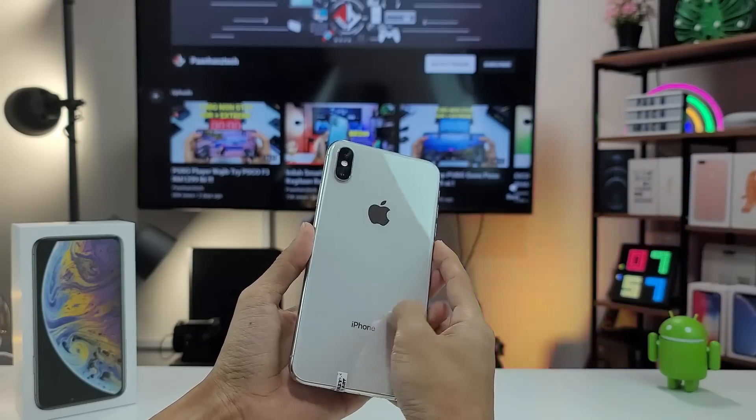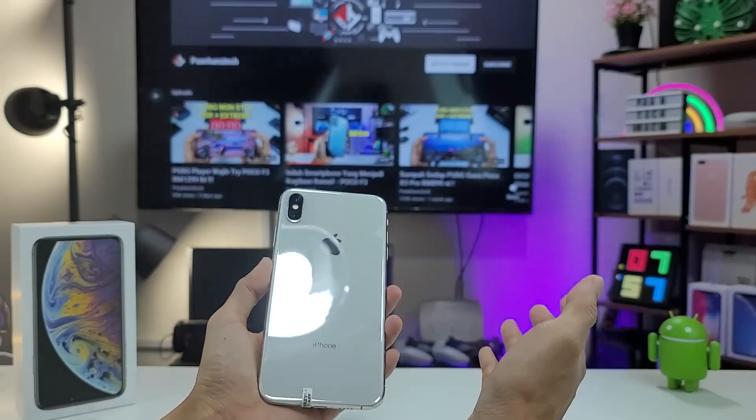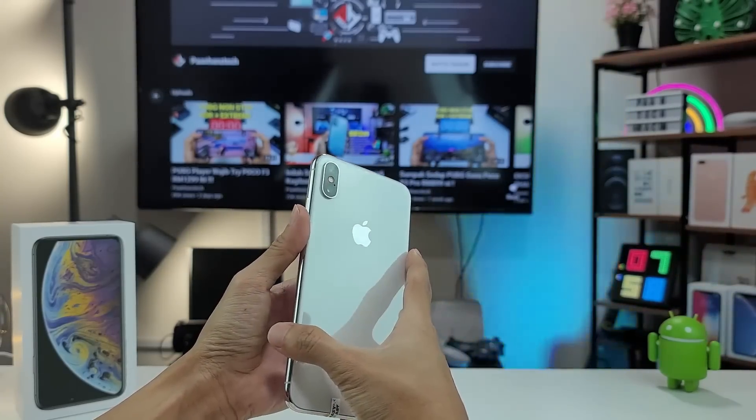Macam biasa kalau korang suka video ni, jangan lupa tinggalkan like, share, komen, dan subscribe. Kalau ada tersalah info atau tersilap kata, saya harap korang maafkan saya. Itu sahaja racun kali ni — jumpa lagi di Raja Racun seterusnya. Assalamualaikum.